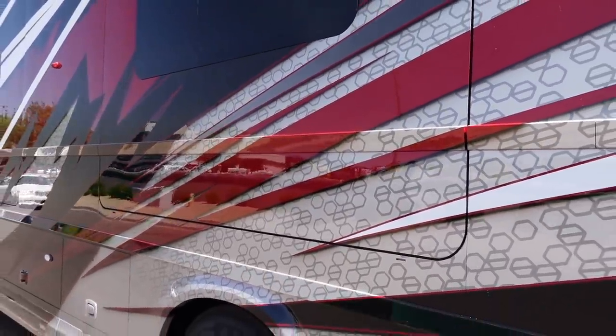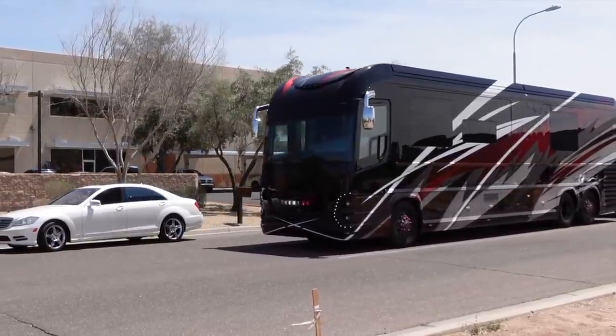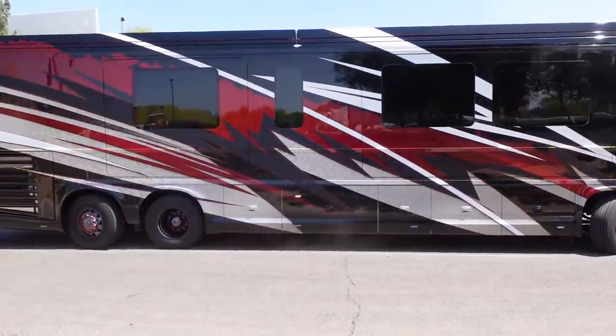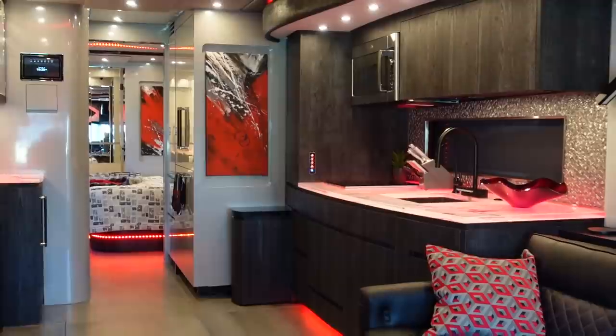The paint job ties into the interior design. The hexagon shape from the back shower is carried to the outside, and the carbon fiber theme appears both inside and out. Adam likes how the outside design was brought in and vice versa — red shapes, red colors, and geometric patterns flow throughout the coach so it doesn't look like it was designed by two separate people.